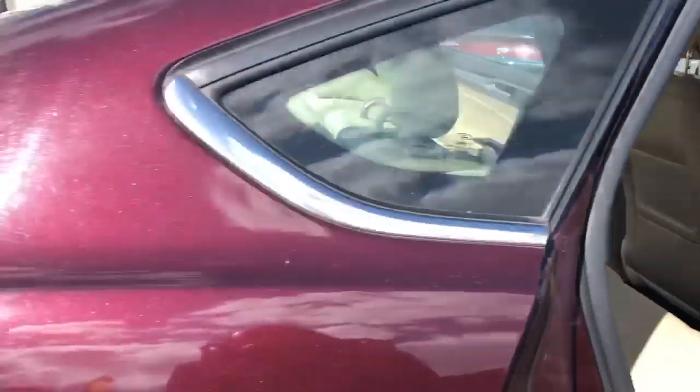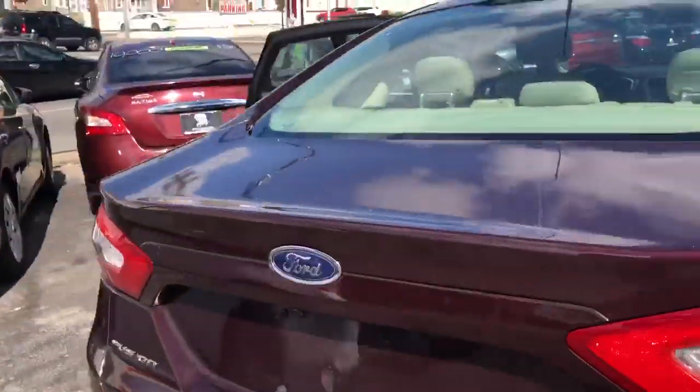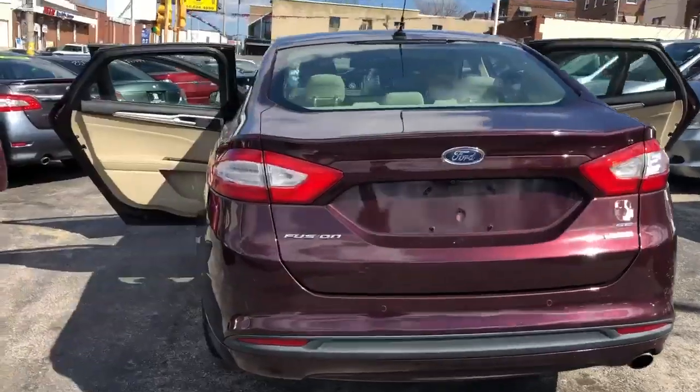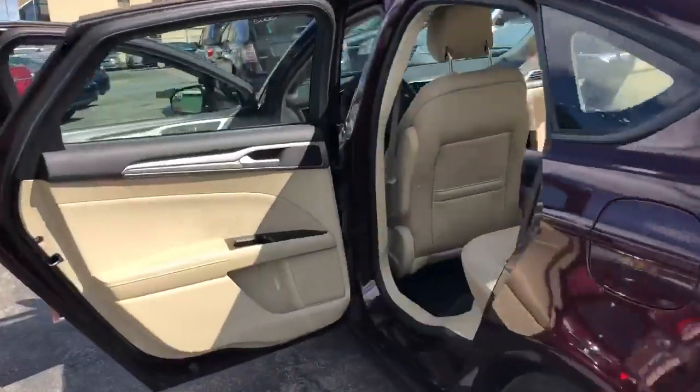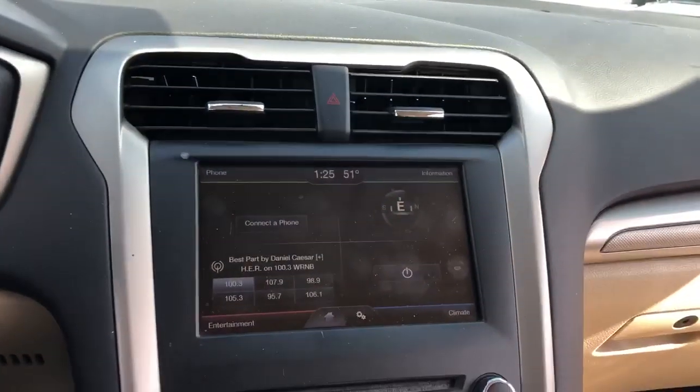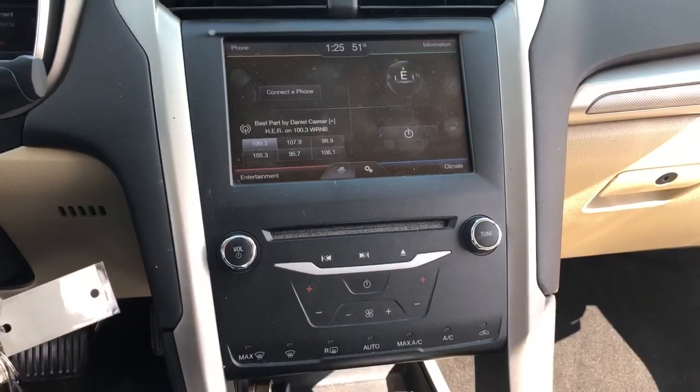Very clean. This car has 109,000 miles on it. It also has Bluetooth, radio, working heat, AC, and a backup camera.